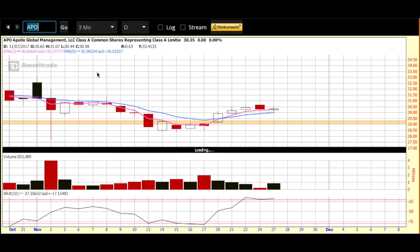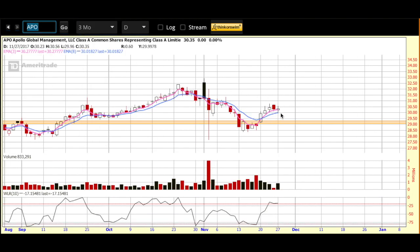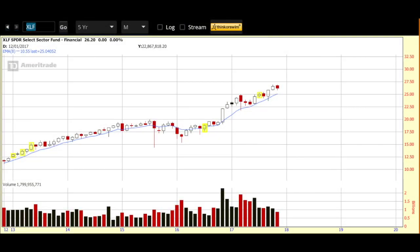So Apollo Global Management, my pick for today. Along with our new watch list pick, I also like to take a look at the sector that it's in. For that, we're looking at XLF, which is the ETF for the financials. We're looking at the five-year monthly chart. You can see overall it's in an uptrend. It sort of traded sideways for a couple of years and then took off with a nice healthy candle back in late 2016, and has been showing strength ever since.